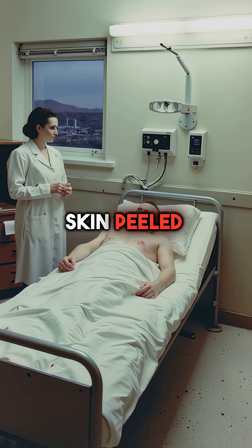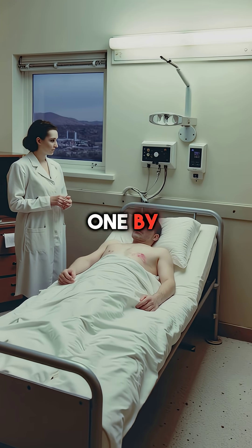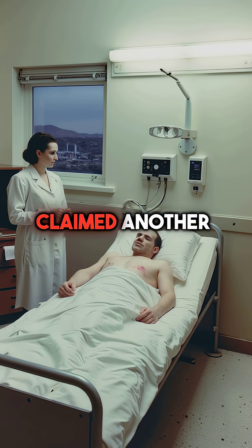Nine days later, his skin peeled away in sheets. His organs failed one by one. The demon core had claimed another victim.